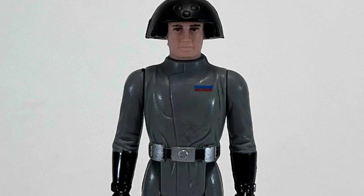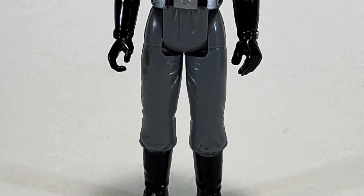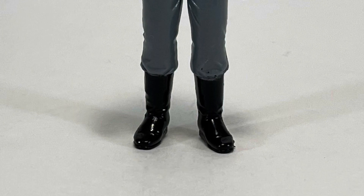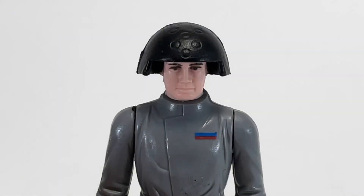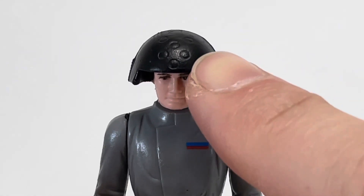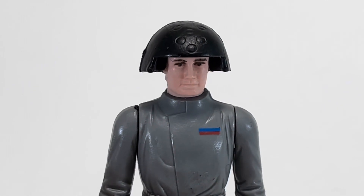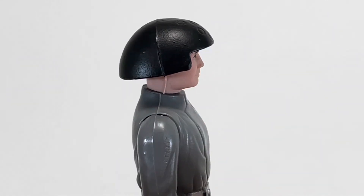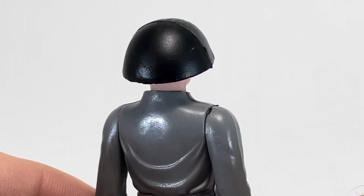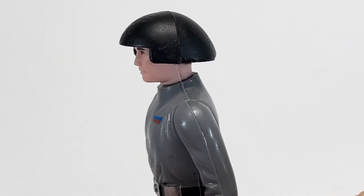When I was a kid, I always thought this guy was called Death Star Trooper. I had no idea he was Death Squad Commander. And we'll talk more about his name after we take a better look at his details. One of the most unique things about this guy is his helmet with the four circles here on the front. No other figure in the line wears a helmet like this, so it is unique to him.